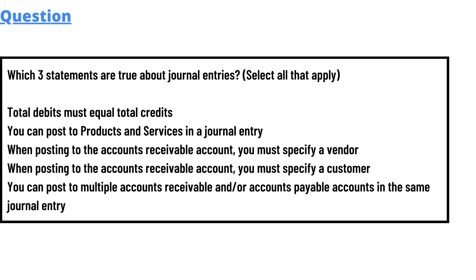We have some options here. Total debit must equal to total credit. You must post to product and service in a journal entry. When posting to accounts receivable account, you must specify a vendor. When posting to accounts receivable account, you must specify a customer. You can post multiple accounts receivable and accounts payable accounts in the same journal entry.